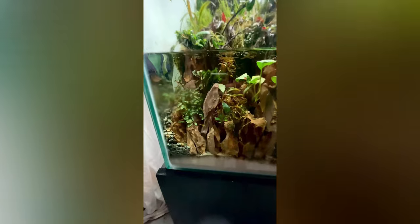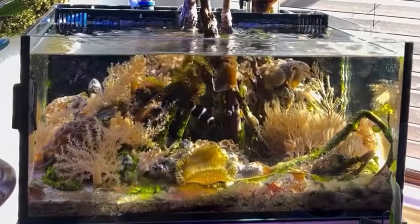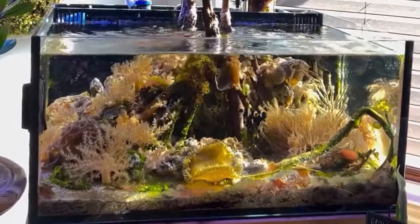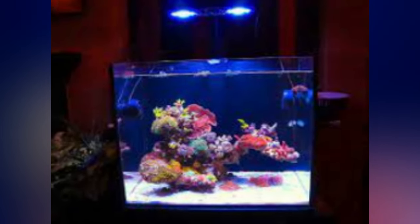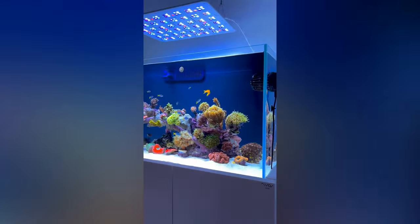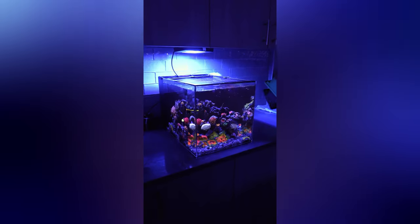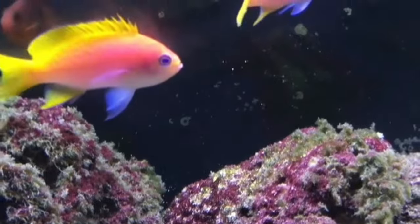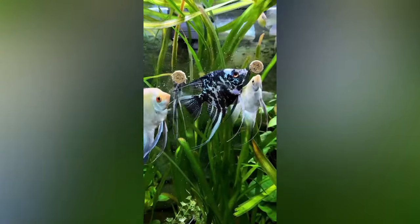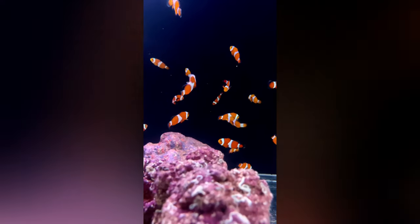Aquariums are not just for freshwater fish — we can also have some saltwater species. You can bring the mesmerizing beauty of the sea inside your home with some marine species. Setting up a saltwater aquarium is quite similar to freshwater ones; however, it requires extra gear and knowledge to maintain the right salinity and to ensure a healthy environment for the fish. When it comes to stocking options, there's a wide variety of fish species to choose from, each bringing its own charm. From sleek angelfish to colorful clownfish, you can create a visually appealing underwater landscape.